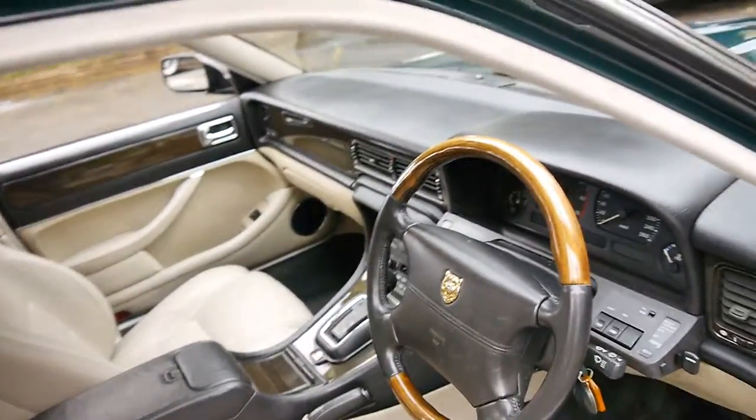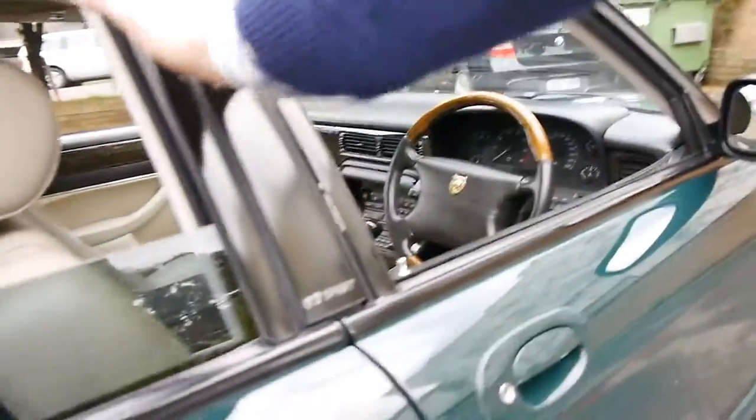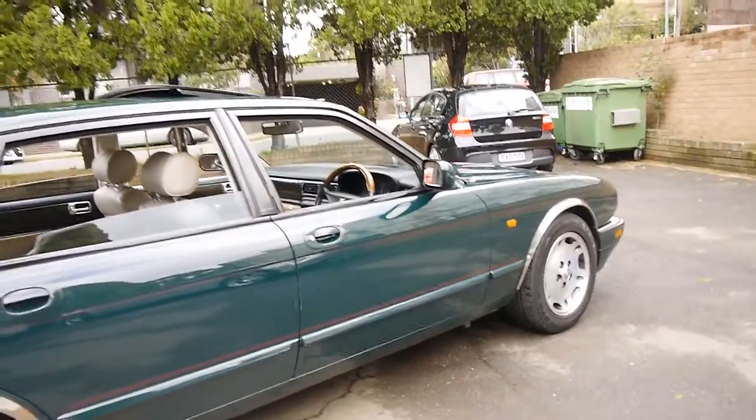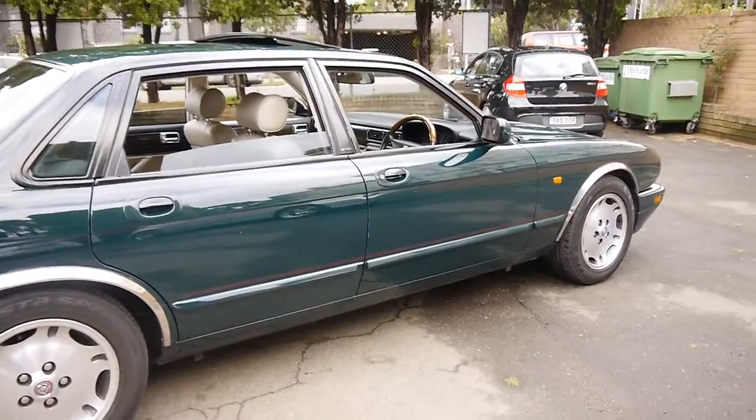It's got the nice cream interior and the timber steering wheel standard on the Sport. It's got the very nice-looking Sport wheels. It's British racing green in colour and there's not a single dent on the car whatsoever. It was a very fussy owner.